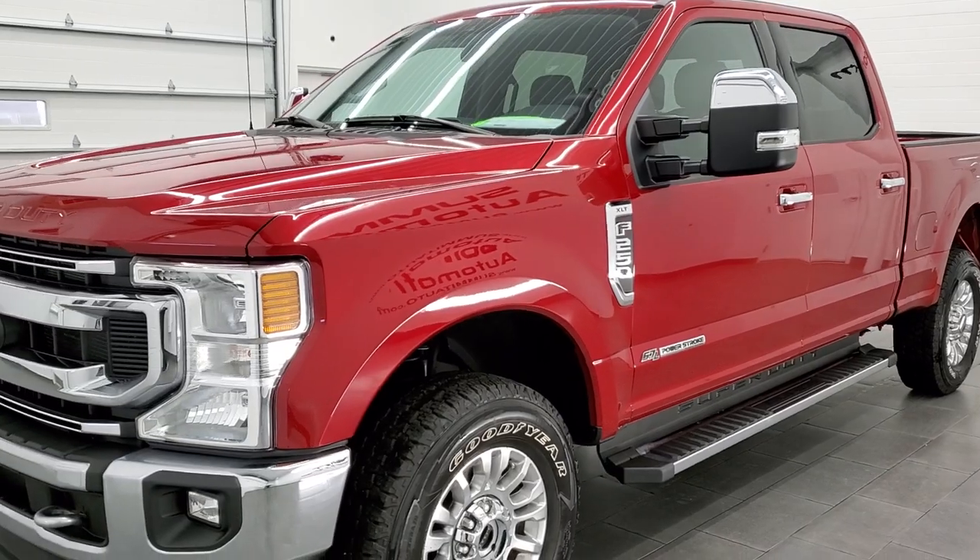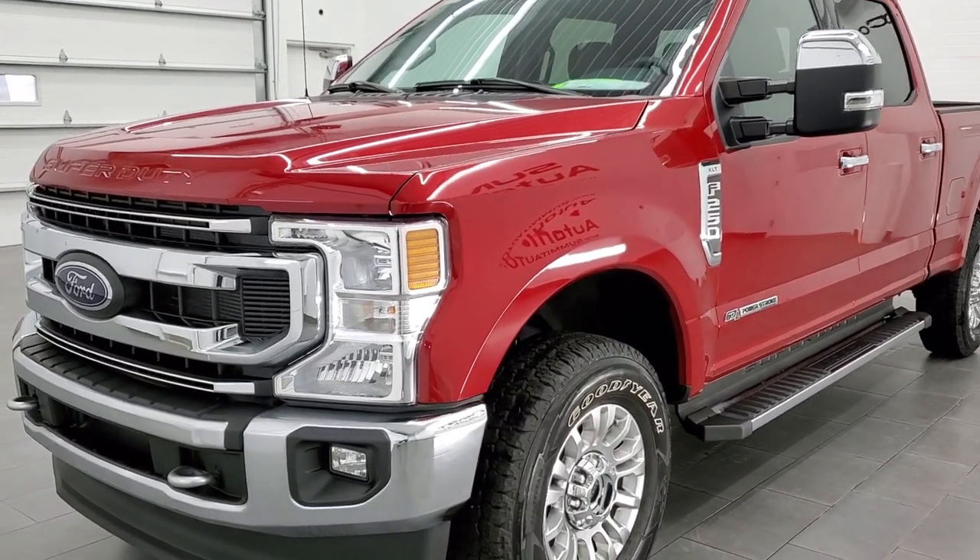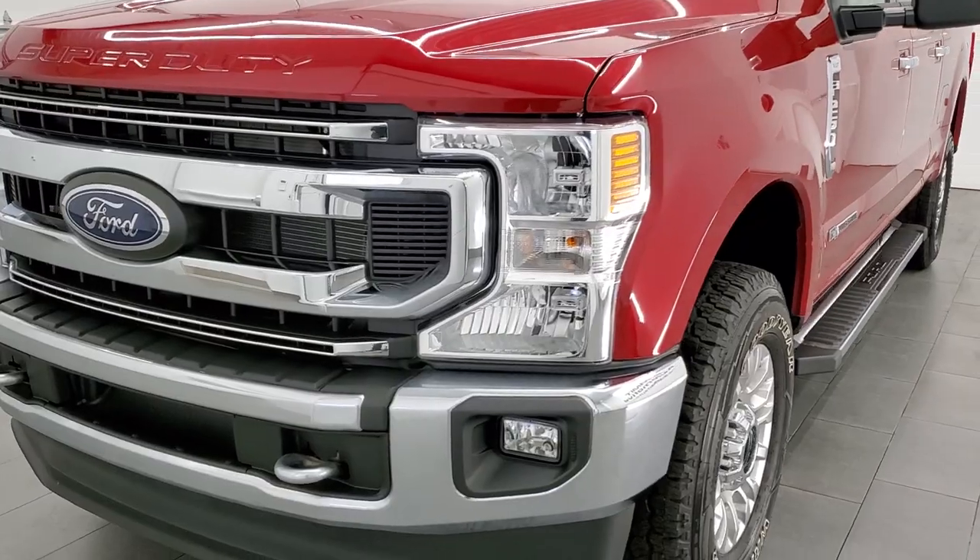It's been through our shop and has a fresh oil and filter change. All the fluids have been checked and topped off, and like I said, it's 100% ready to go.